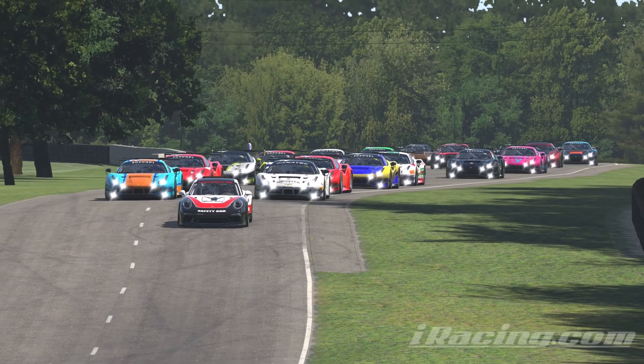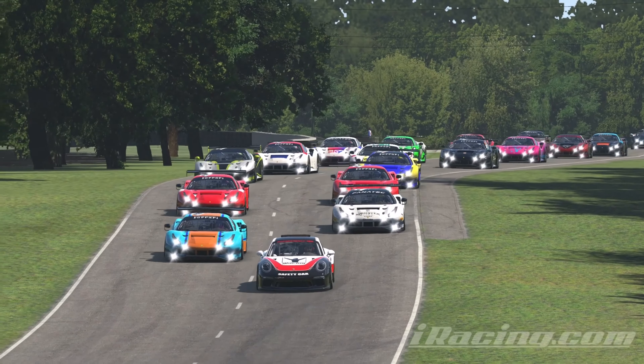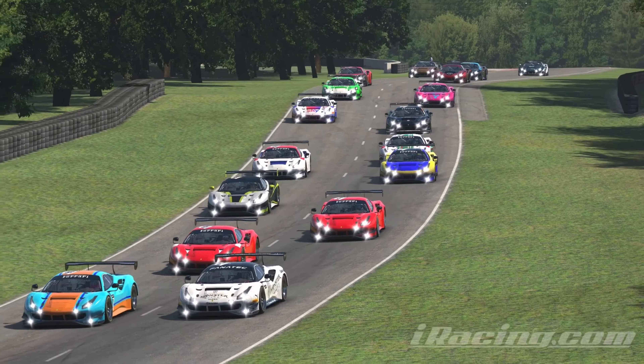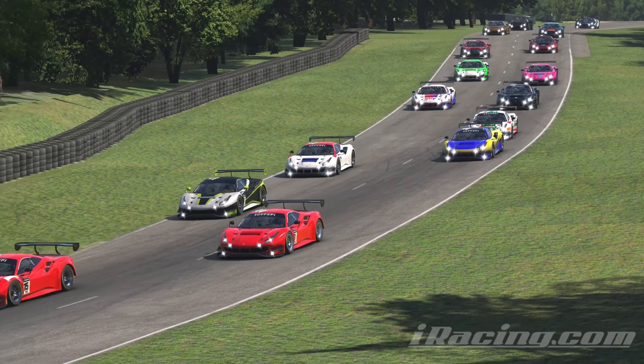Hello everyone and welcome to another iRacing video. Yes, you heard me right, iRacing. You've waited months for one video and then all of a sudden two come along in the space of a few days.